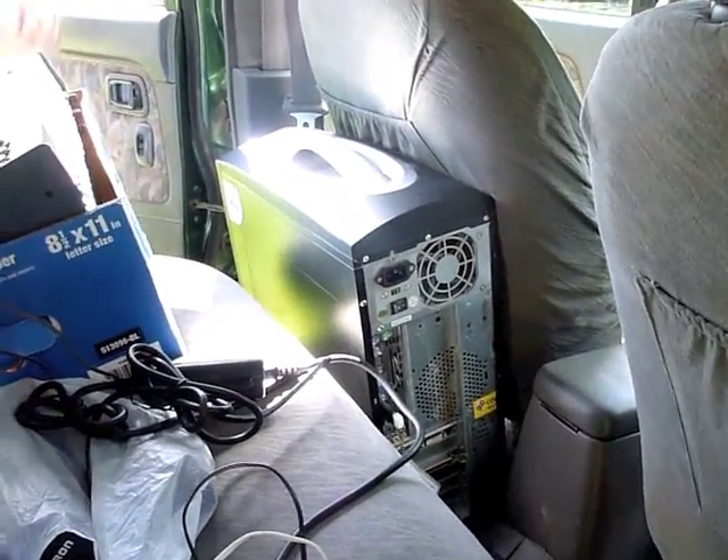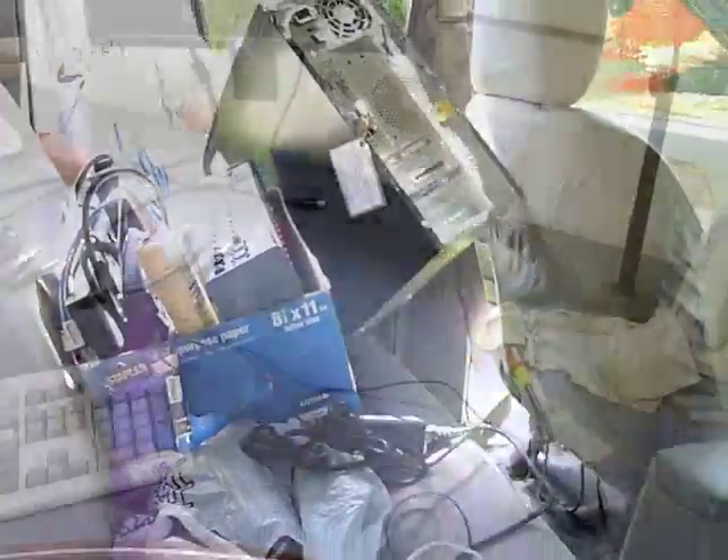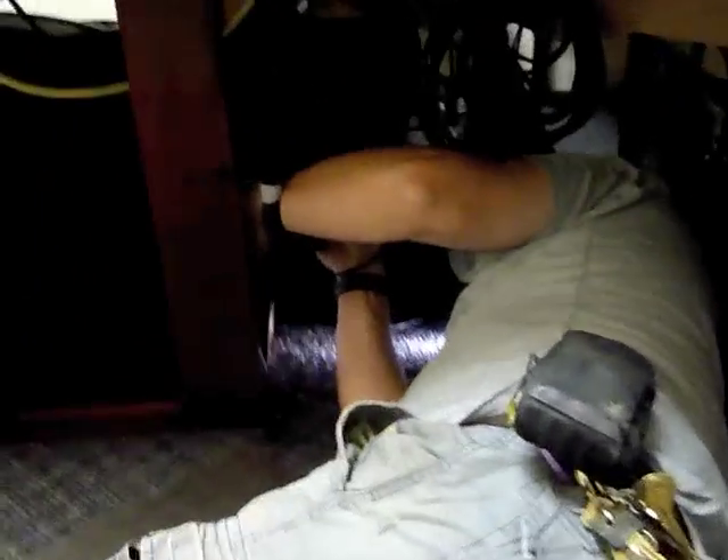Jerry's going to grab the computer itself and get that all cleaned up. I'm going to get everything ready for him inside. We're just about done here - Jerry is down below getting things wired in, plugged into the back of the computer.